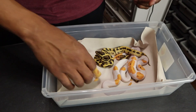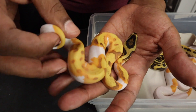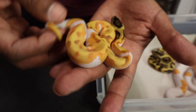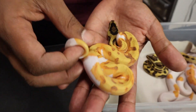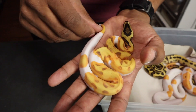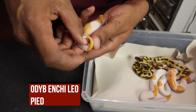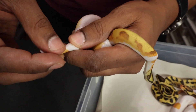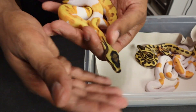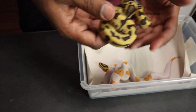It's a male — pretty cool. This next one is a favorite, a lot of people like this one. I see enchi, I see orange dream, I see leopard. I see yellow belly, I don't see fire. Possibly super enchi, but I'm going to say this is an orange dream yellow belly enchi leopard pie — that's my guess. Could be super enchi, I don't believe it's super orange dream. It definitely has enchi and leopard in the mix. It's a female — this one's still available.